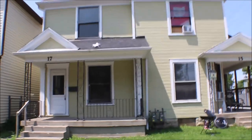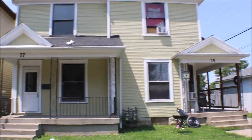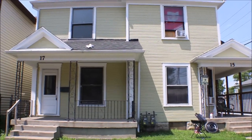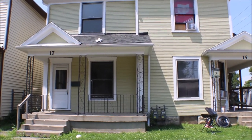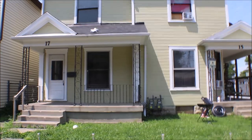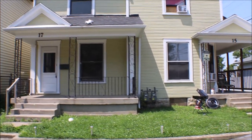To recap: 15 and 17 South Philadelphia Street, Dayton, Ohio — three-bedroom one-bath on each side. One side is move-in ready, the other side is tenant occupied. You can live on one side or rent it out.